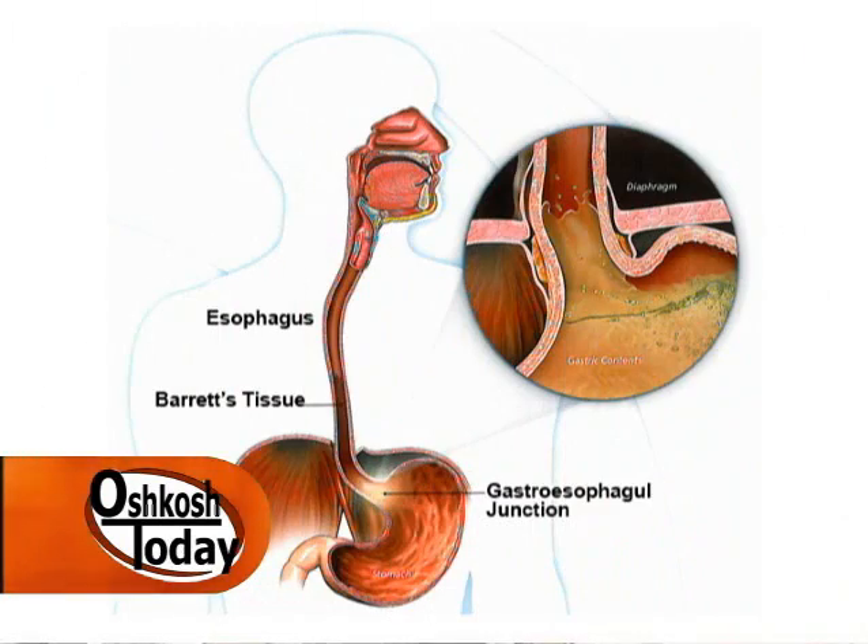Barrett's esophagus is a condition that can occur both in men and women, although it does seem to statistically be more common in middle-aged males. Basically what it entails is chronic acid reflux over a period generally of many years that backs up into the esophagus. The body, through more or less an adaptive response, converts the lining of the esophagus into a stomach lining. It can be very short segments as well as long segments.